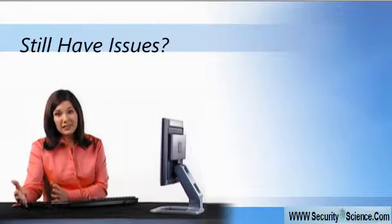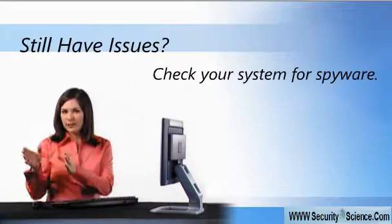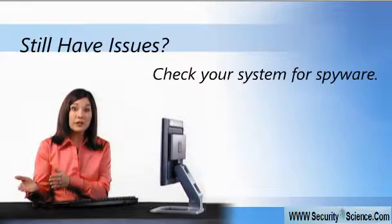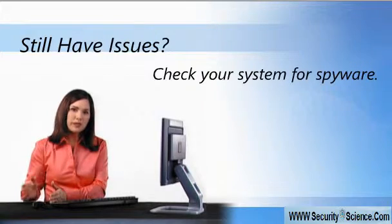If you follow these steps and still have issues, you should check your system for spyware. That's software that is accidentally installed on your computer without your knowing it, usually by downloading it with another program that you did want. Sometimes spyware can display symptoms similar to worms and viruses.